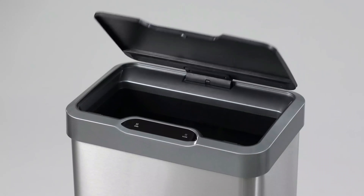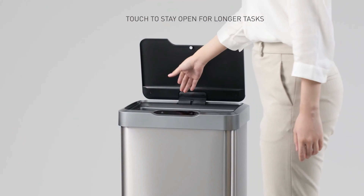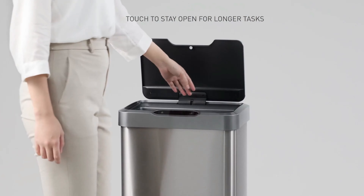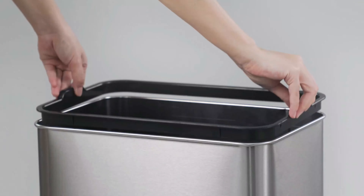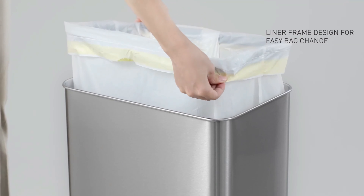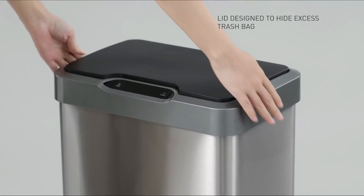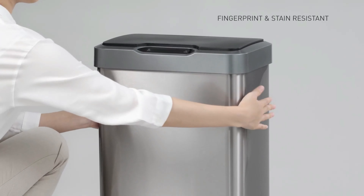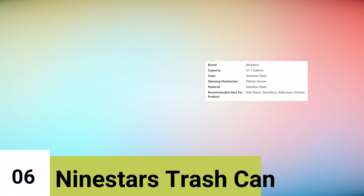Powered by either batteries (not included) or an optional AC adapter (sold separately), this trash can offers versatile power options to suit your preferences and needs. The battery-powered operation provides portability and flexibility in placement, while the AC adapter option offers a more permanent and consistent power source. The sleek design combines black and stainless steel accents, adding a modern and stylish touch to any space.